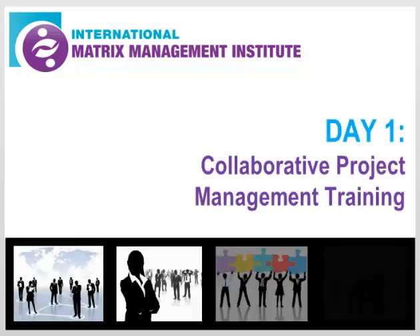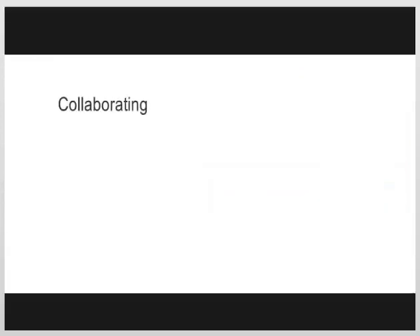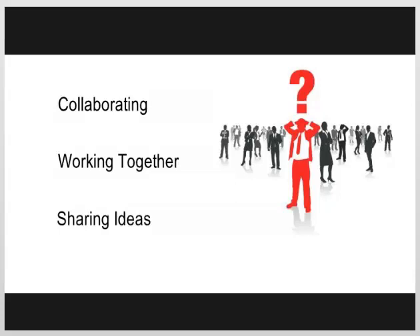In a matrix, successful project management requires a collaborative leadership approach. Collaborating, working together, sharing ideas — it sounds easy enough, but the truth is getting teams to collaborate effectively poses a real challenge for most project leaders.